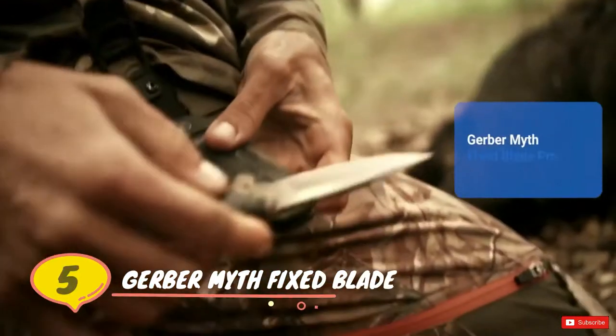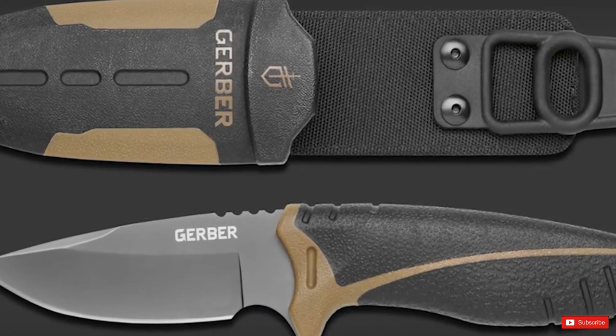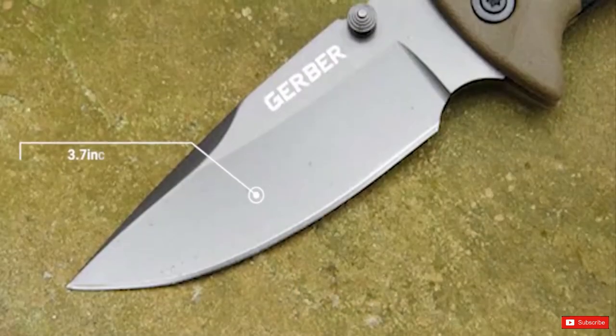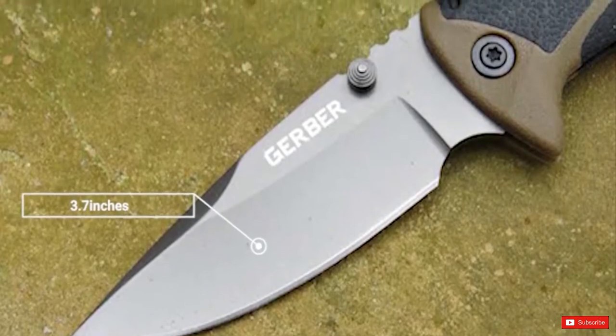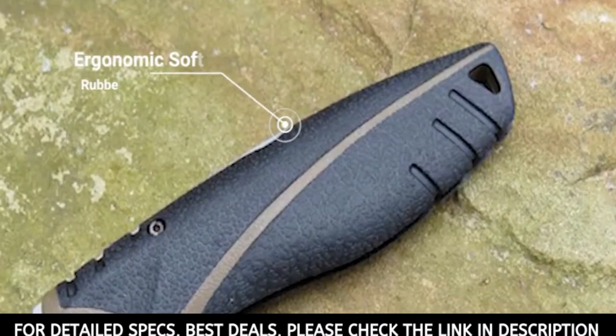Number five: Gerber Myth Fixed Blade Pro. The Myth Fixed Blade Pro drop point was designed by professional hunters and guides. The Fixed Blade Pro is the foundation of the new Myth series. Its slim profile and lightweight design set a new standard for fixed blade hunting knives. The full tang high carbon stainless steel blade and soft rubberized handle